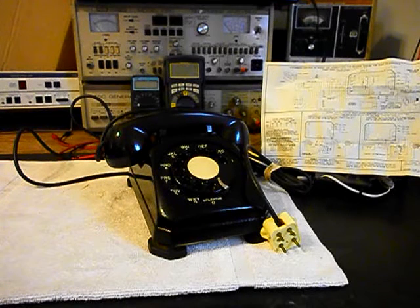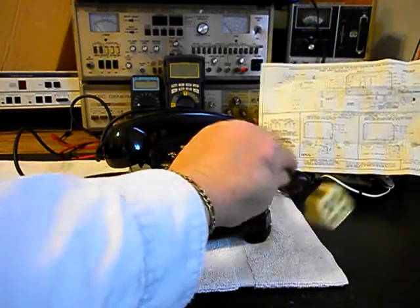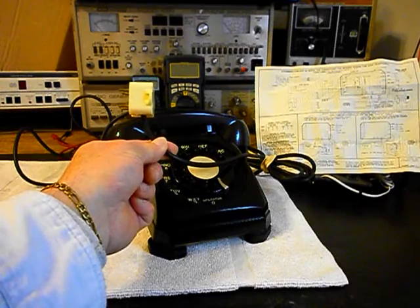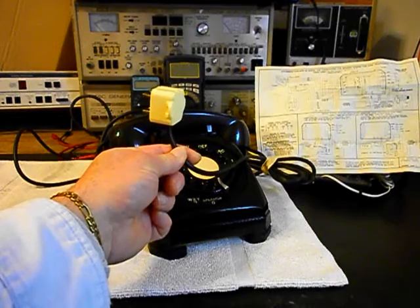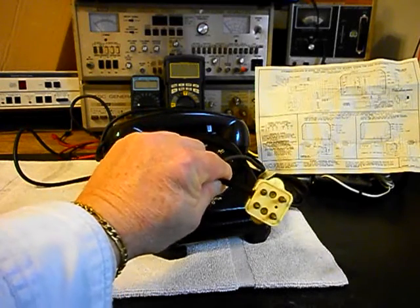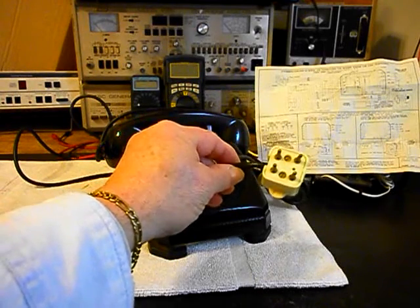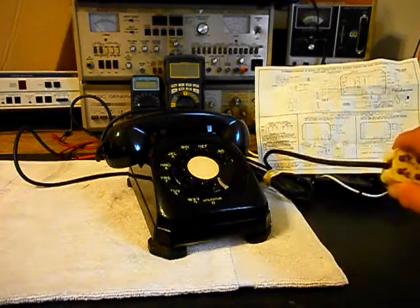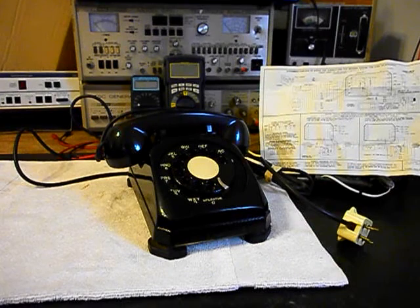Now we want to go through this unit. This is the initial checkout. We want to check and troubleshoot the line cord. It's the original line cord but it has a four prong plug. If this line cord is good and it troubleshoots out, we're going to go ahead and replace this four prong plug with a regular modular port adapter, and that way Chuck can simply plug it into any modern jack — a plug and play situation.